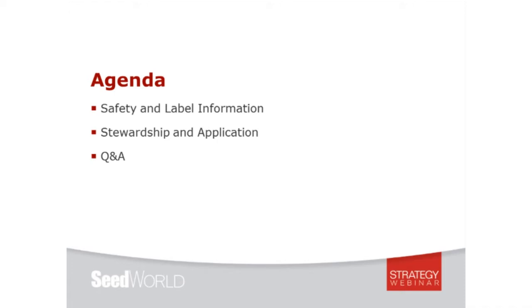Today we will be hearing from Carol Mosley, who serves as Senior IPM and Stewardship Manager for Stewardship and Regulatory Policy in the U.S. for Syngenta, and Andy Loyenberger, Manager for Training and Stewardship at the Syngenta Global Seed Care Institute. Carol will be highlighting safety and label information, then Andy will hone in on stewardship and application. After that we will open it up to questions. Please type any questions into the chat box throughout the presentations.